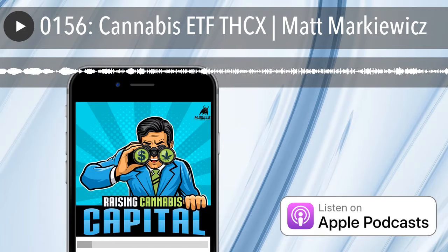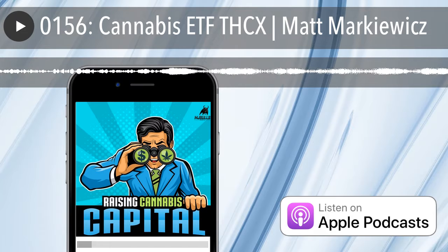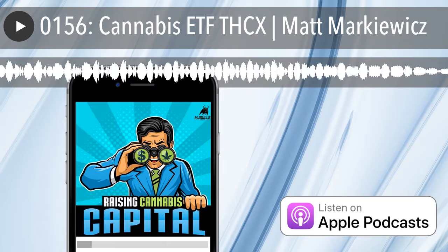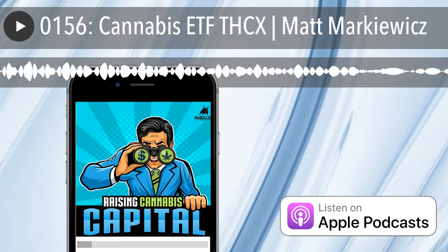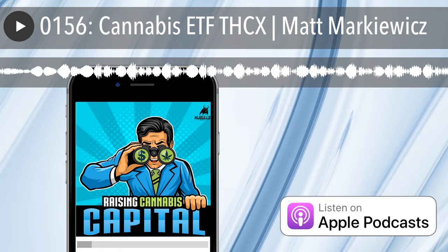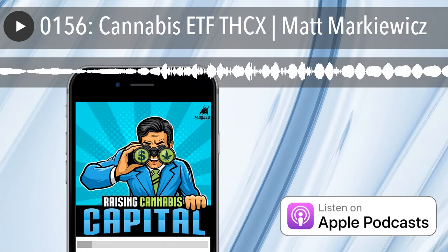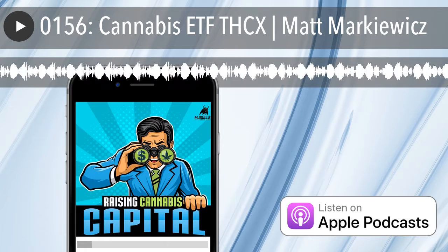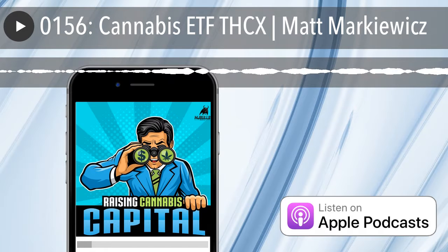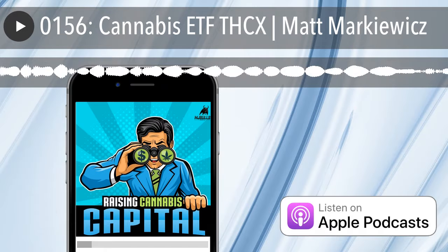I'd like to take a quick break to thank one of our sponsors, Creating Better Days and their line of high-quality CBD products. The benefits of including CBD into your wellness lifestyle are well-documented, but with so many brands, it's hard to know which one to trust. Creating Better Days' manufacturing process includes nano-emulsification technology, making their products more effective, faster absorbent, and more potent. With specific QR codes and lot numbers on each package, you can be confident you always receive the highest quality CBD from U.S. grown hemp. Go to creatingbetterdays.com and use coupon code RAISING at checkout to receive 20% off today's order.